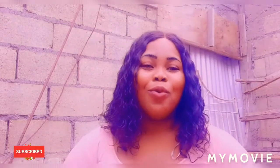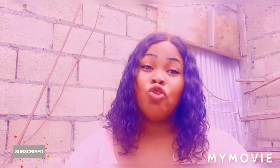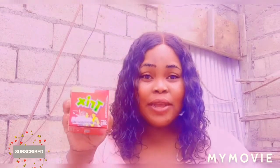Hi guys, welcome back to Jamaican Princess. Today I will be doing a review on two snacks that children love — the Trix and the Nesquik.